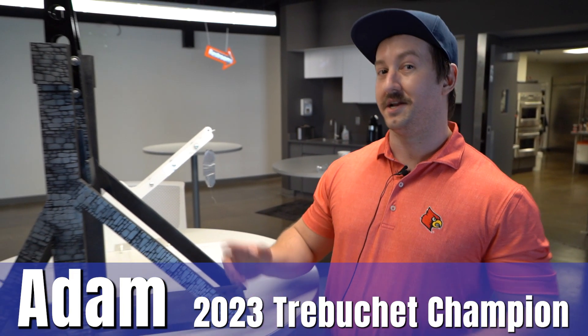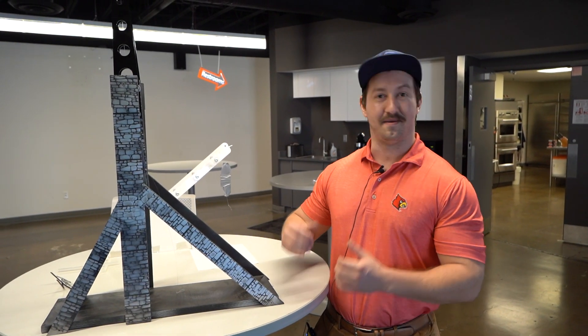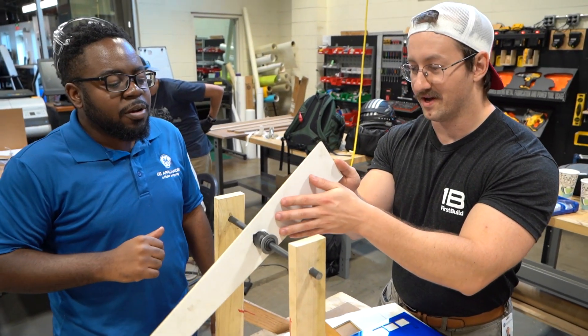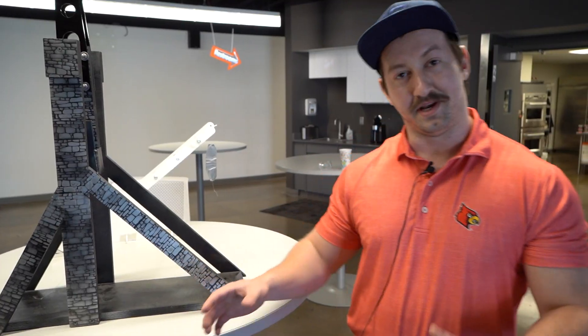I'm Adam Barry. I'm an engineer here at First Build and I was a part of the previous year's winning team. This year I had the extreme pleasure of hosting the 2024 Trebuchet Challenge.